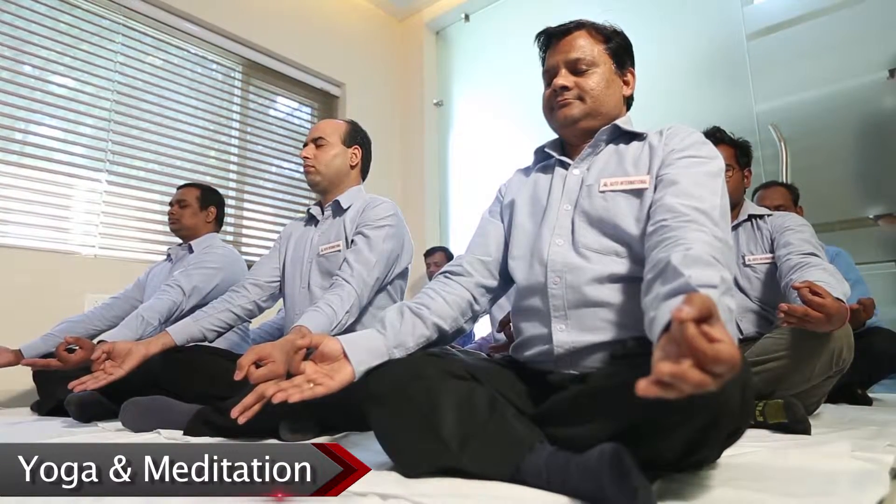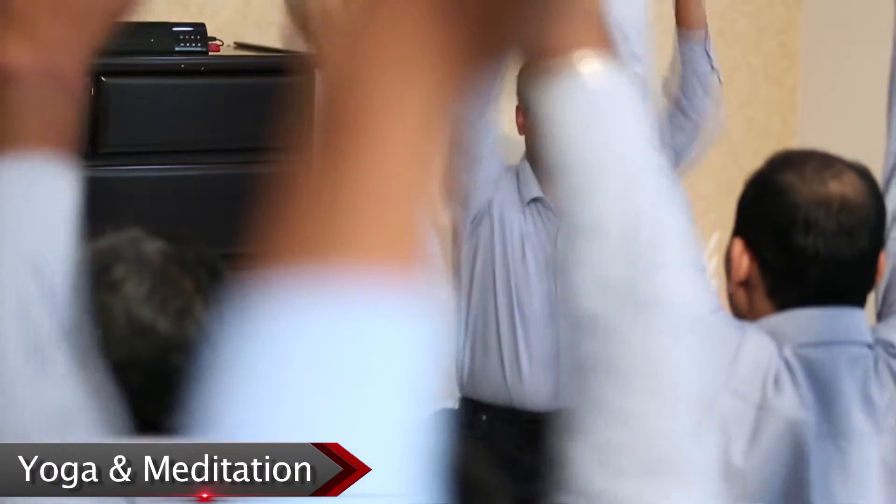Our management philosophy is proactive and is based upon knowledge sharing and continual improvement culture. That is why motivation of our employees is of key importance to us. Great emphasis is laid on creating the right environment by doing yoga and meditation so that the staff can perform to their optimal potential.